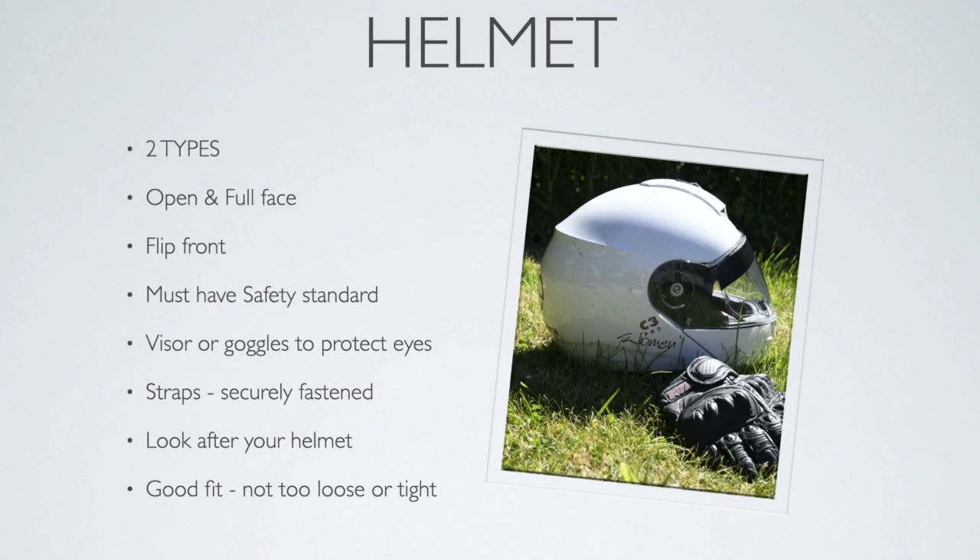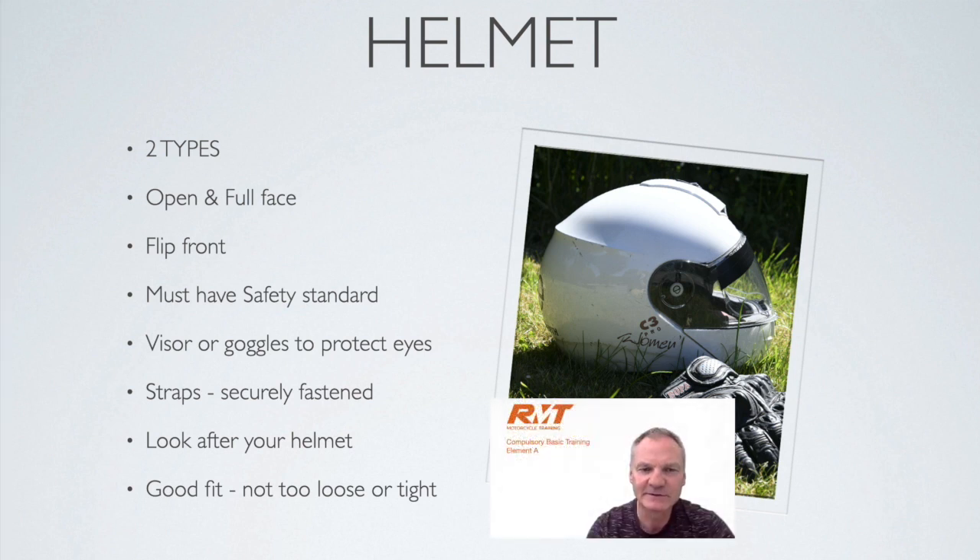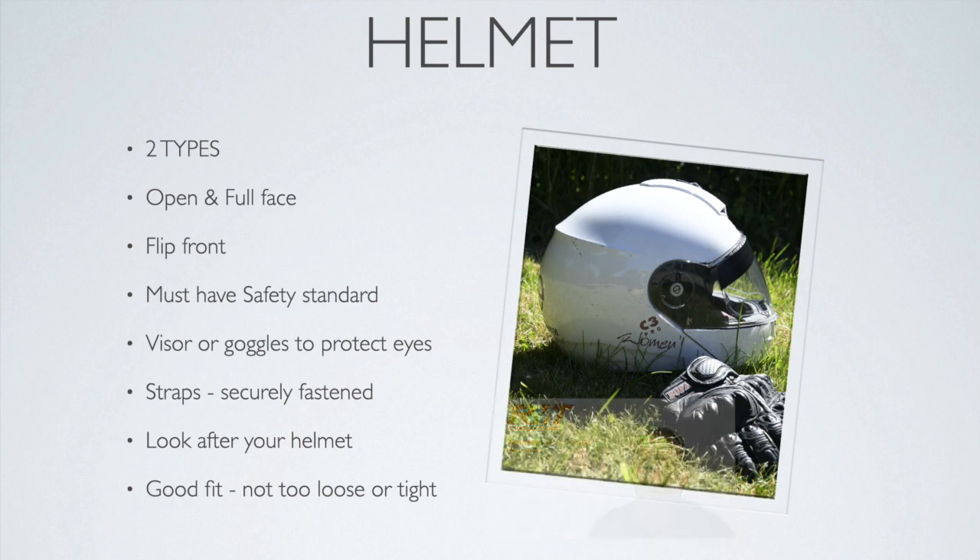Moving on to helmets — there are two types: open face and full face. There's also a flip-front helmet where you can lift the chin guard and visor out of the way; you should always ride with the flip front in the down position. The helmet must have a safety standard, along with the visor and goggles you use to protect your eyes. There are a few different types of straps, so make sure they're securely fastened under the chin. Always look after your helmet and make sure it's a good fit — not too tight nor too loose.